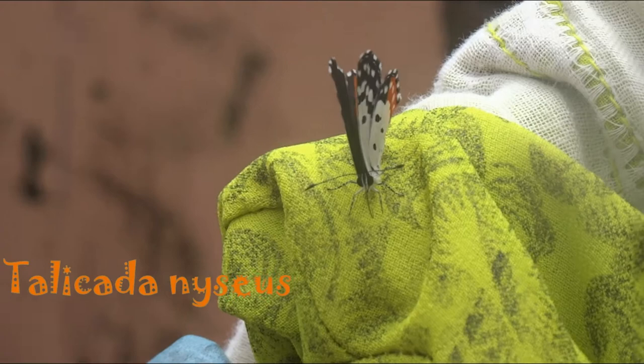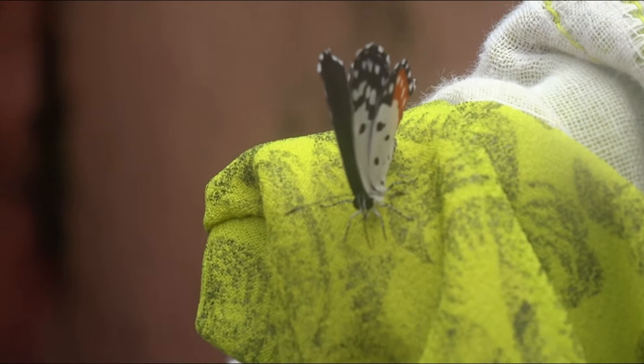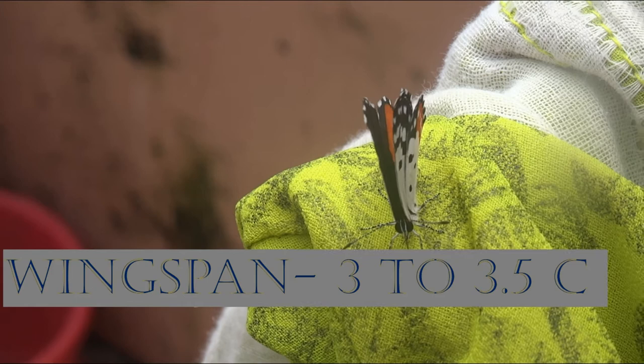Tericardinesias, the Red Pierrot, is a small but striking butterfly found in the Indian subcontinent and Southeast Asia. Often found perching on its larval host plant Kalanchoe, they are usually noticed due to their striking patterns and colors.